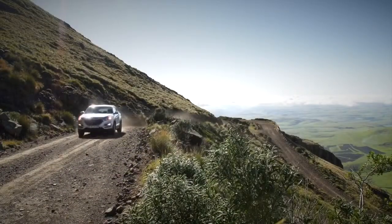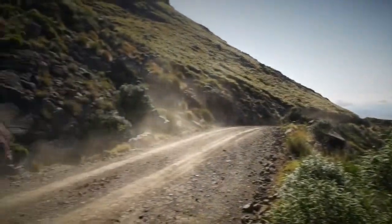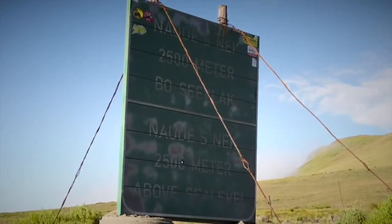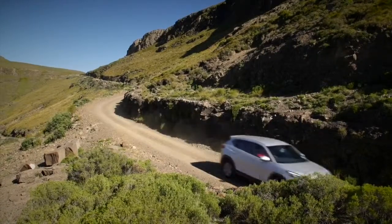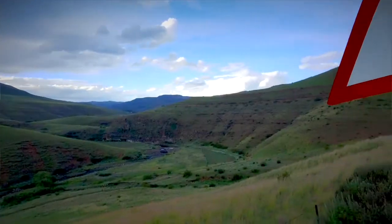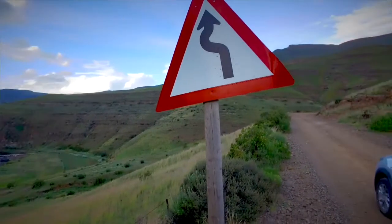Some say it's the highest gravel road in South Africa, others say it's the second highest — I'll leave that up to the statisticians. It's bumpy, it's steep, it's quite scary. But let me tell you, it is worth every second.